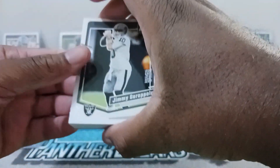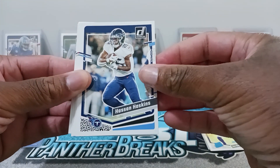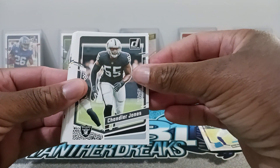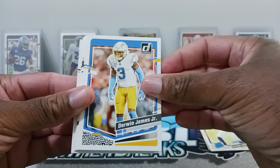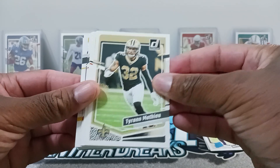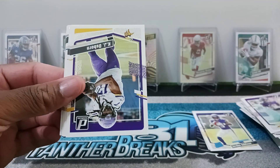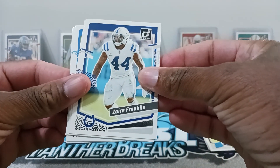Starting off with Jimmy Garoppolo for the Raiders, David Njoku. Hassan Haskins, Logan Wilson, Deebo Samuel, Jameson Williams, Chandler Jones, Foil Oladukon, Jonathan Allen, Derwin James Jr., Jamal Adams, Tyran Matheo, DJ Moore, Matthew Stafford, Devon Singletary, George Colathus, Justin Jefferson, KJ Osborne, Rashaun Gary, Zaire Franklin.